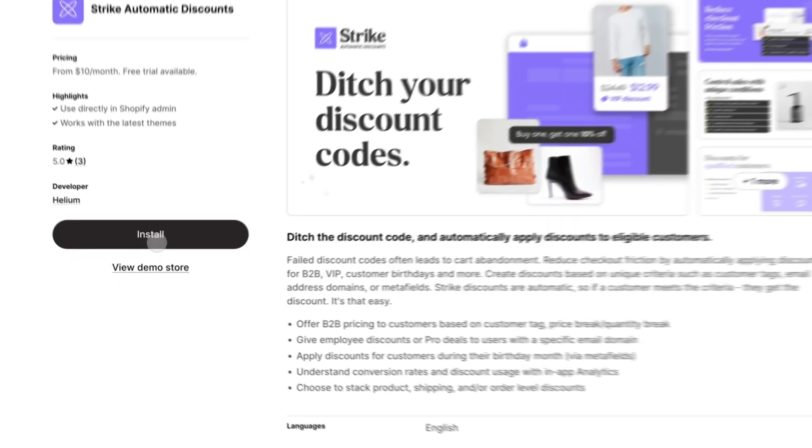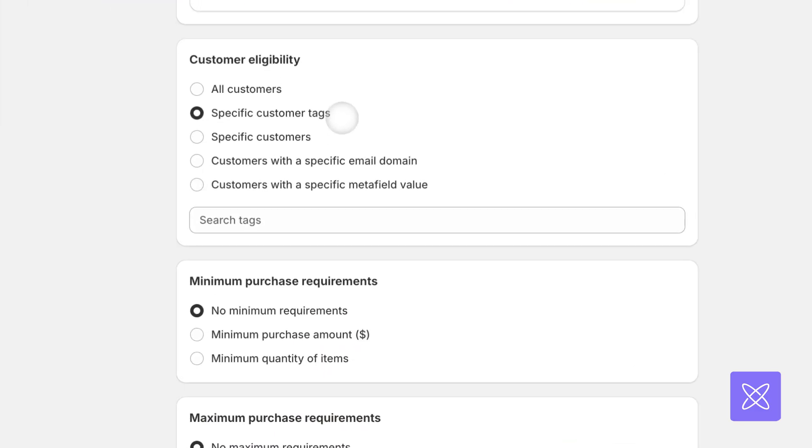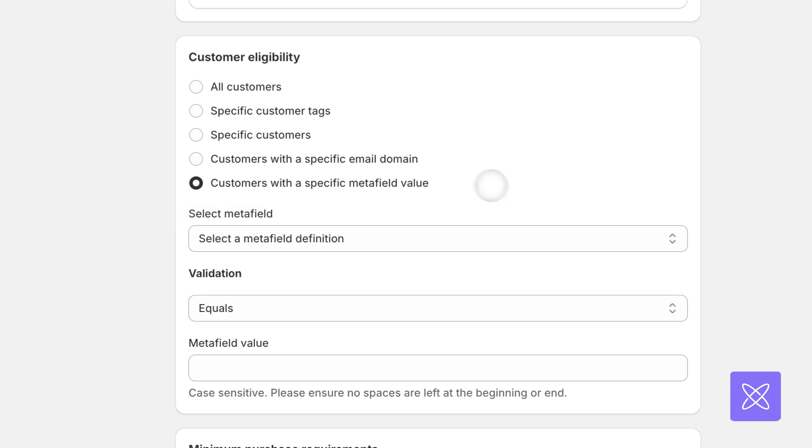But don't panic — that's why we created Strike Automatic Discounts. With Strike, automatic discounts can be applied based on customer tags, customer metafields, or even their email domain.